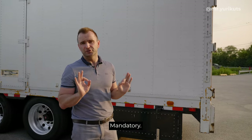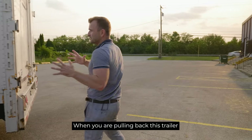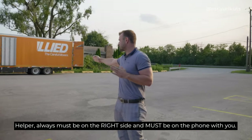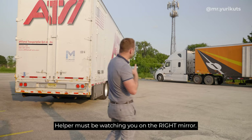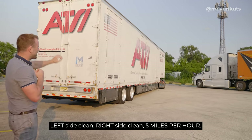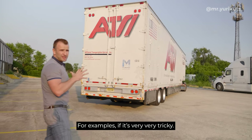When you're pulling back, the trailer helper must always be on the right side and must be on the phone with you. Also, before you're pulling back, the helper must be watching — left side clean, right side clean — five miles per hour.